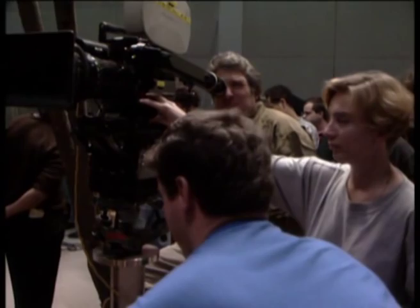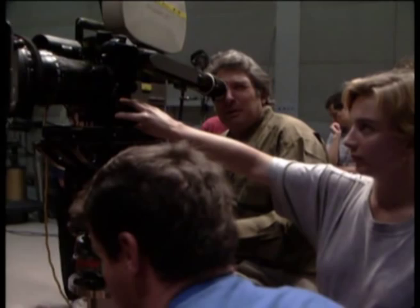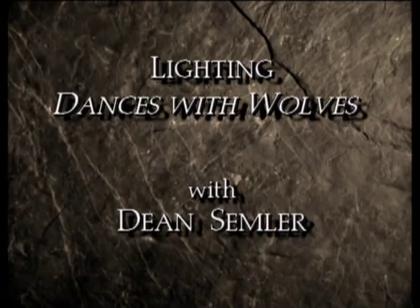Dean Semler is one of Australia's most experienced and versatile cinematographers. He's been shooting film for over 30 years and has covered a broad spectrum, from documentary and ethnographic films to commercials and features, culminating in his 1991 Academy Award for Cinematography on the feature Dances with Wolves. Dean took time out of his busy schedule to come into the film school and hold a masterclass in studio lighting for cinematography students.